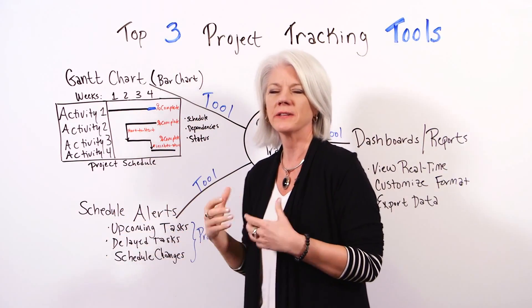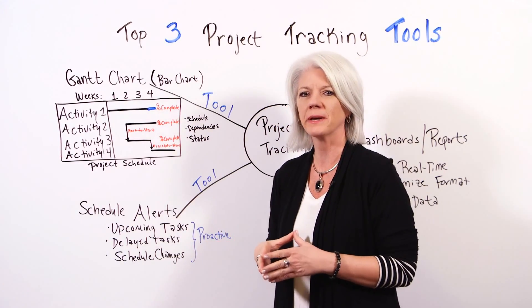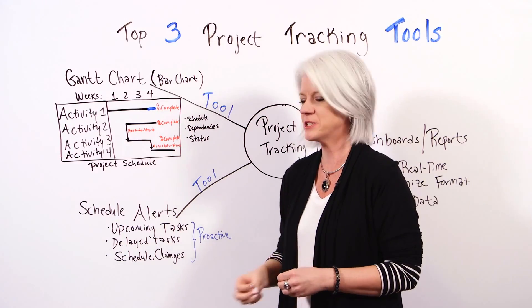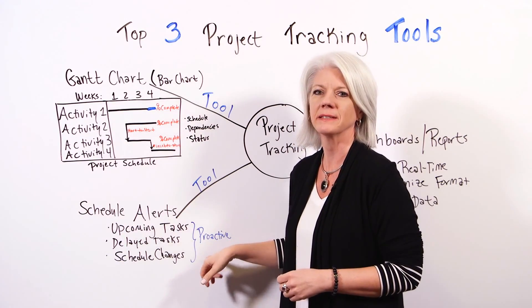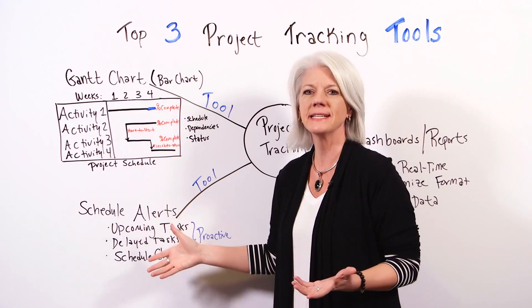The second tool is schedule alerts, and this is really cutting edge. It's really cool because it uses push notifications — it's more proactive. So you get to see the upcoming tasks as well as any delayed tasks.